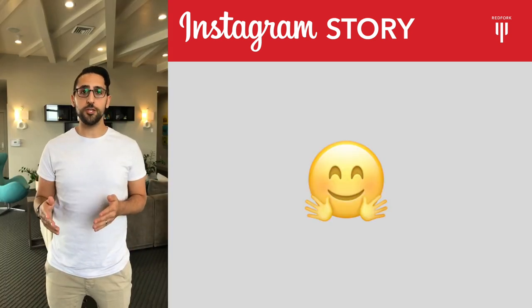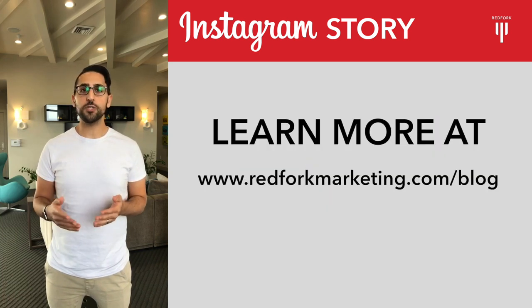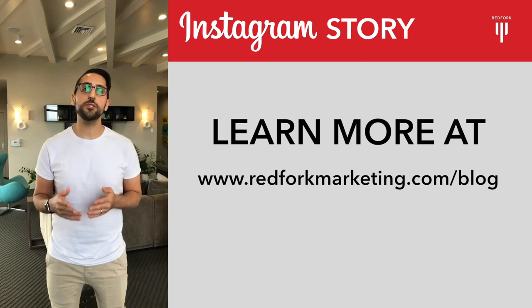I hope you enjoyed these quick recommendations. To see video previews of each tool, as well as learn about our favorite, Trello, read my latest blog post at redforkmarketing.com/blog.